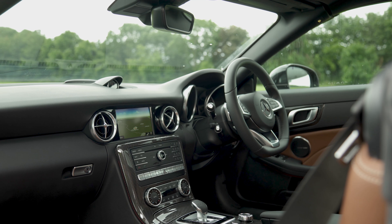The SLC has the same interior design as the SLK, which came out back in 2011, so it is actually starting to look a bit dated. There's so many buttons on the dash that it's hard to keep count. The build quality is good though, and the upgraded brown Nappa leather of this car feels lovely and soft.